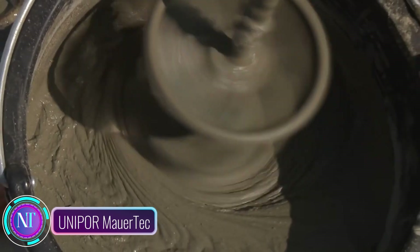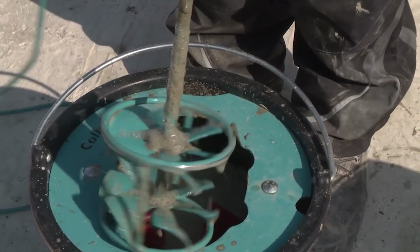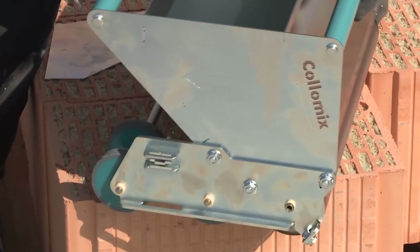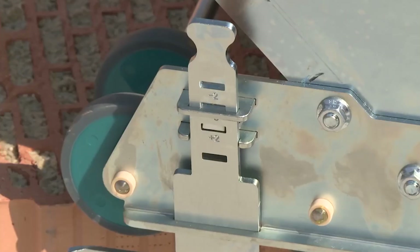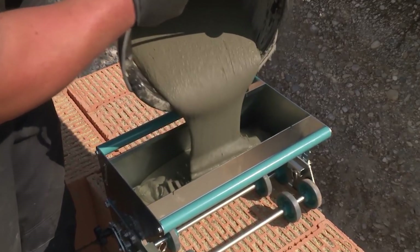Embark on a construction revolution with the Unipor MaurTech System, a game-changer in wall construction. This innovative system combines Unipor Cariso Thinbet Mortar, Planothermic Blocks, and the Unimax application device, promising a construction pace up to twice as fast as traditional methods — translating to considerable time and cost savings.